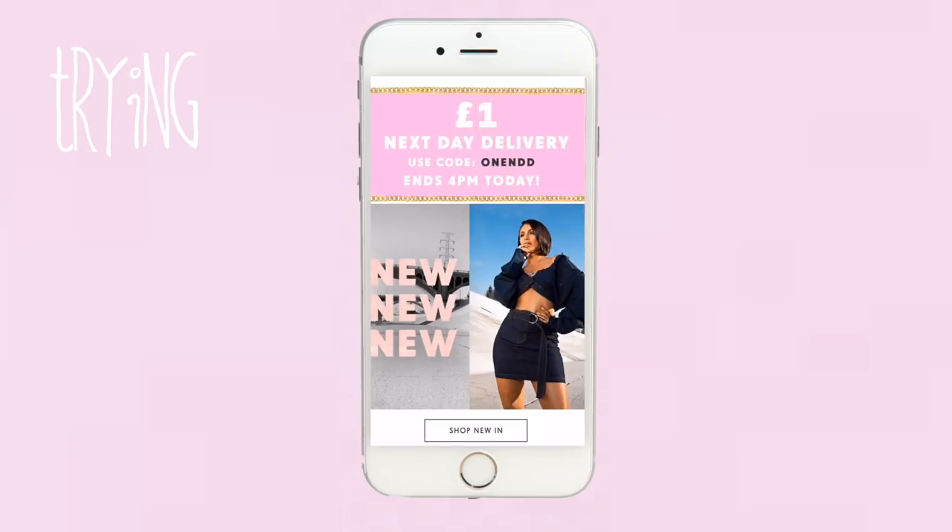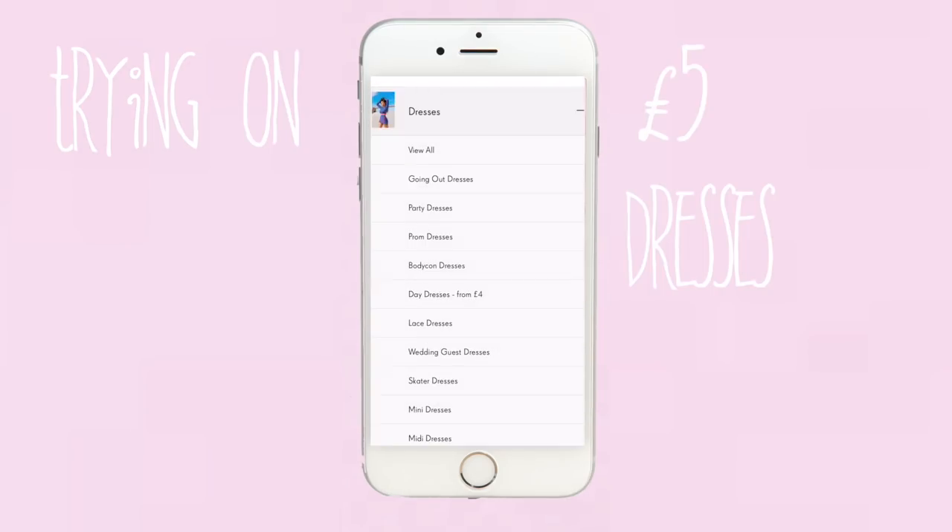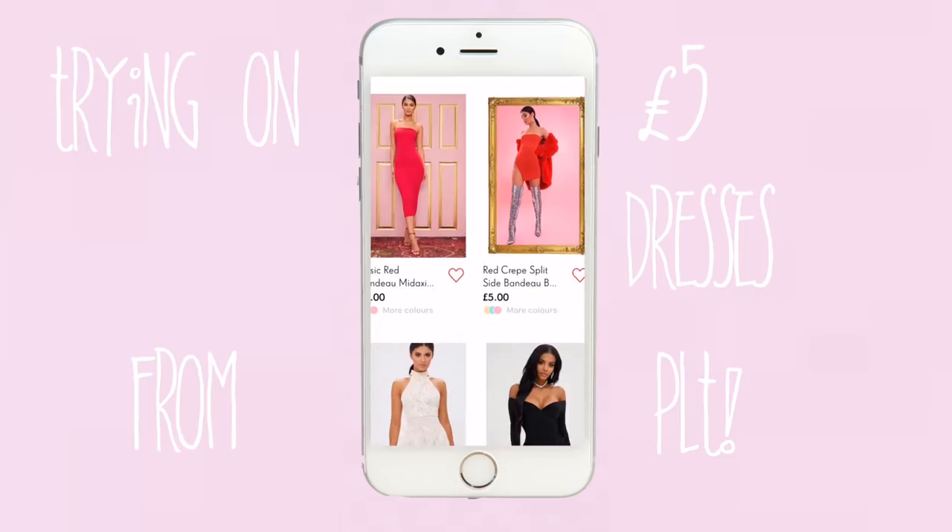Hello, it's Amy. I hope all of you guys are having a lovely day. For today's video I'm going to be doing something which I'm so excited to do — I'm basically going to be trying £5 dresses from Pretty Little Thing.